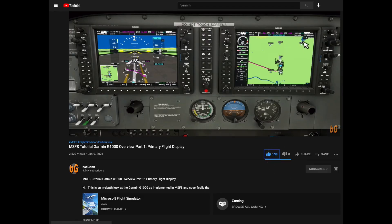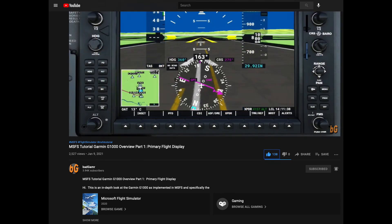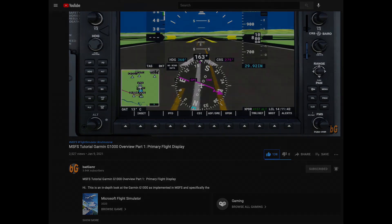Previously, I did a video that covered the basics of how the Garmin G1000 glass cockpit is laid out and how it functions. That video is linked in the description. I'll cover some of that same information in this video in the interest of completeness.